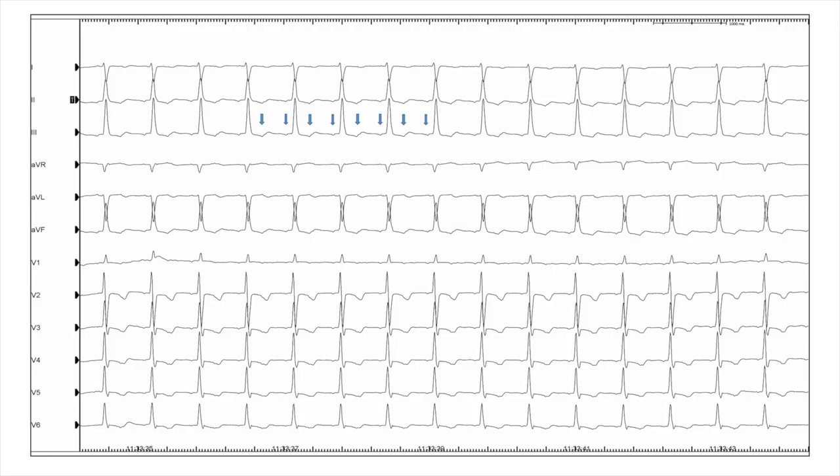The baseline ECG of the patient shows an atrial tachycardia with a cycle length of 500 milliseconds.